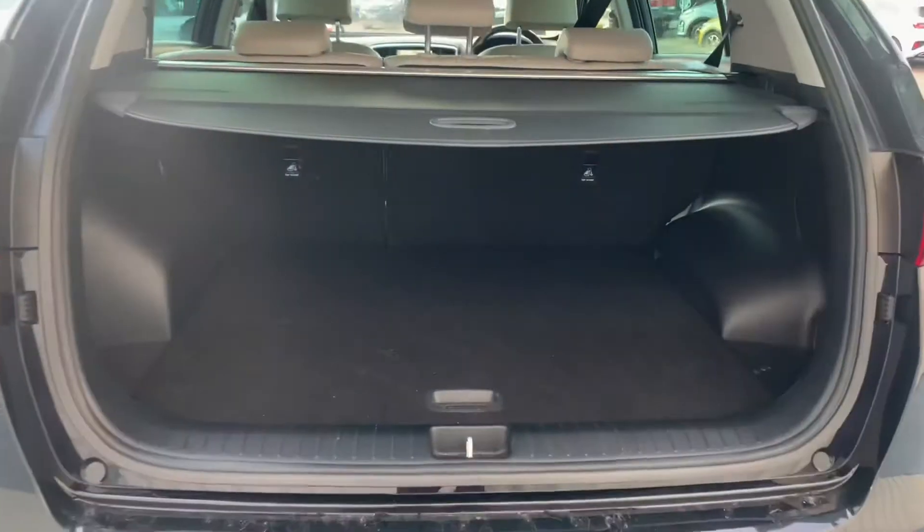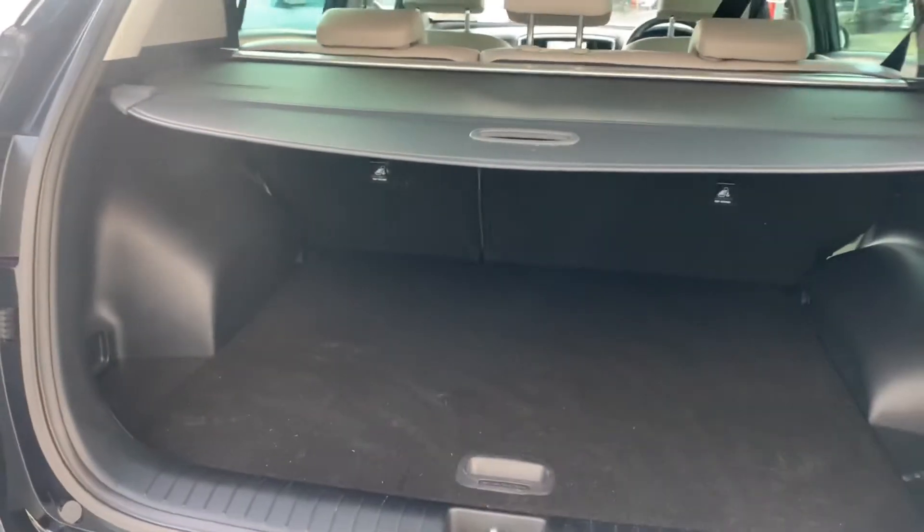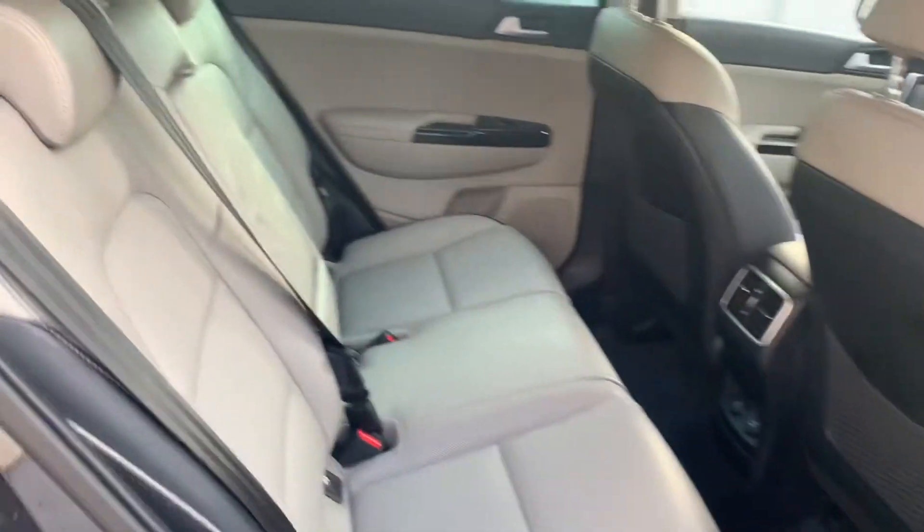This has a large boot space and a two-tone leather interior.